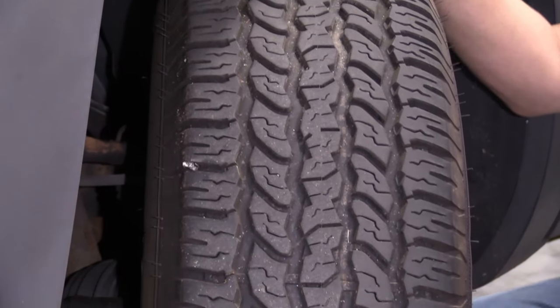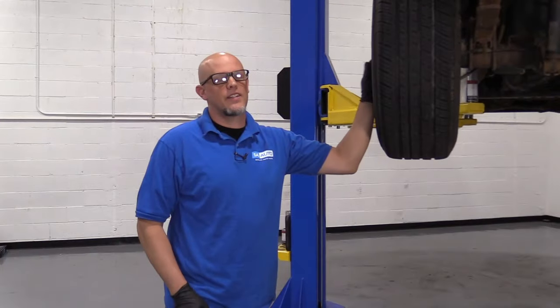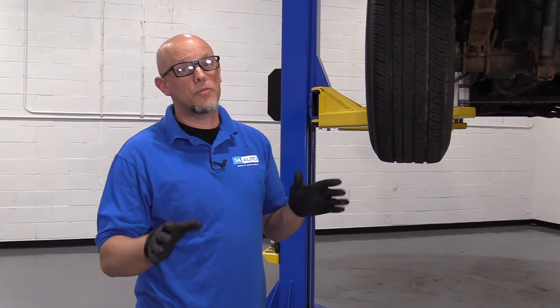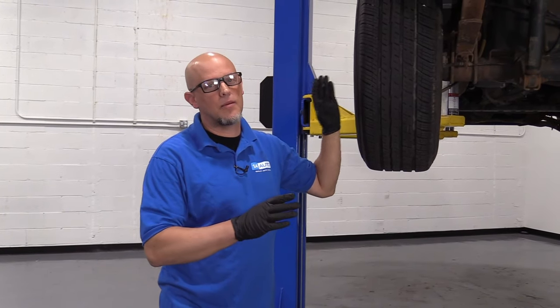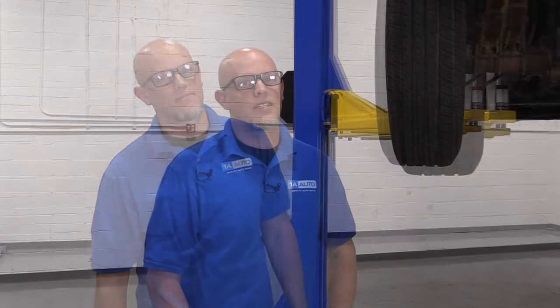So you definitely want to rotate your tires. The purpose of rotating them is so you don't have any of this uneven wear. Now, all vehicles are different. For the most part most tires are all the same and you can rotate them, but there are certain instances where you cannot. If you have a performance car, sometimes the rear tires are wider than the front tires, or you may have directional tires.